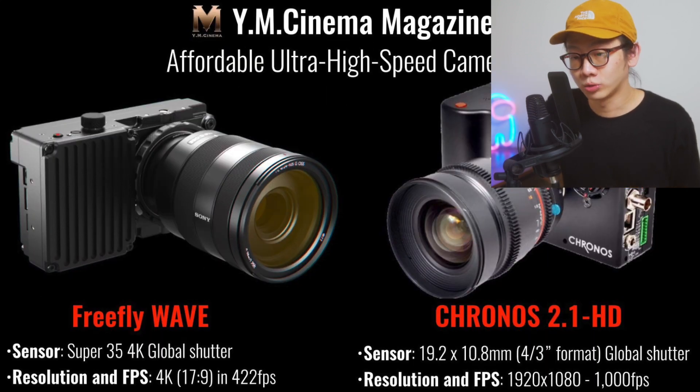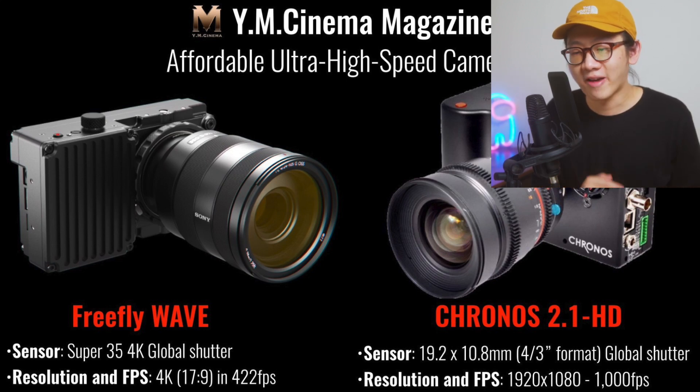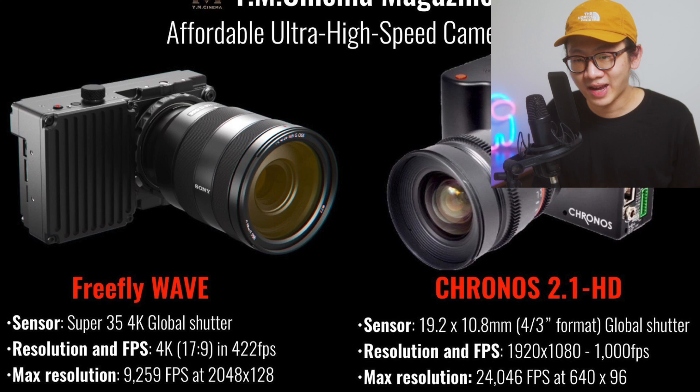The Freefly Wave can shoot 4K at 422fps, but the maximum resolution of the Chronos is only 1080p at 1000fps. Some might say the Freefly Wave is better in this case, but if you want to compare the maximum fps each camera can shoot, the Freefly Wave tops out at 9,259fps at a resolution of 2048 by 128.